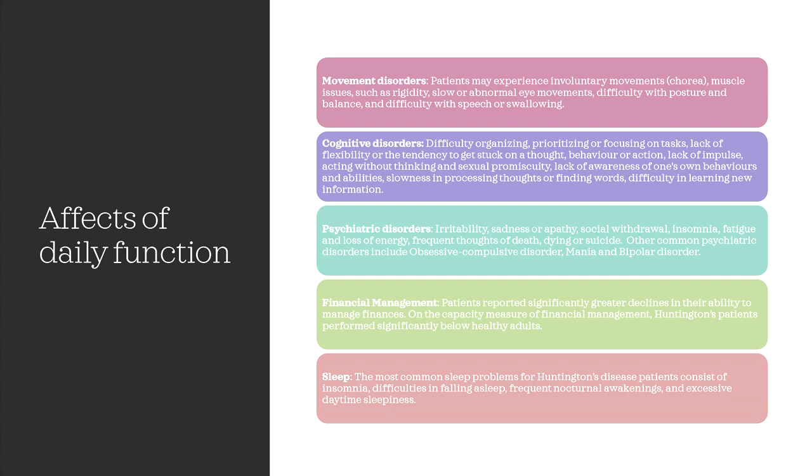Cognitive disorder symptoms include difficulty organizing, prioritizing, or focusing on tasks, lack of flexibility or the tendency to get stuck on a thought, behavior, or action, lack of impulse control, acting without thinking, and sexual promiscuity, lack of awareness of one's own behaviors and abilities, slowness in processing thoughts or finding words, and even difficulty in learning new information.